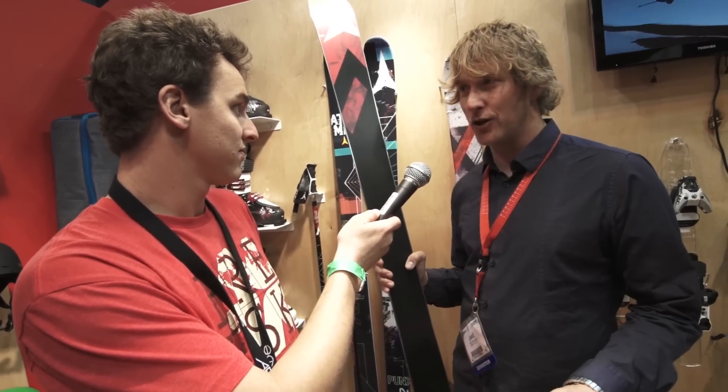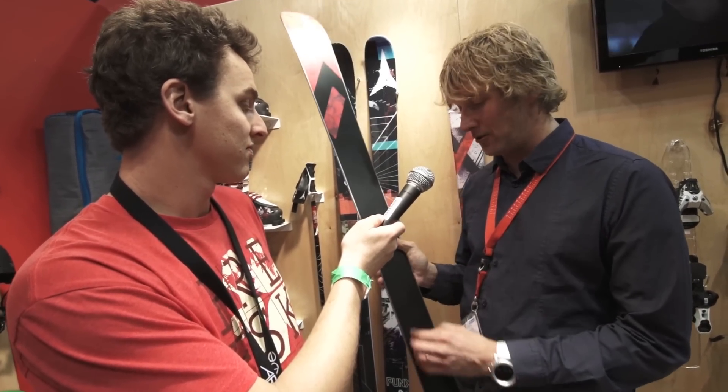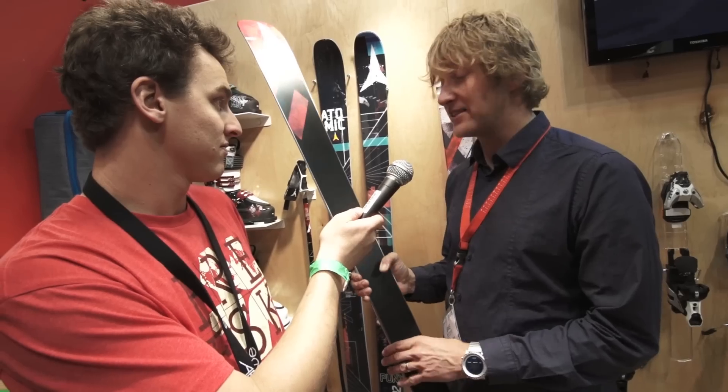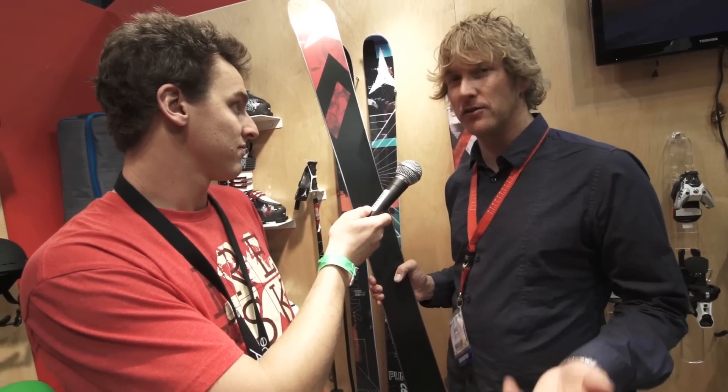Resist Edge 2.2 — kind of a durability story there as well. So a 2.2 millimeter edge, nice and thick on those rails and boxes, lots of durability. And it's actually five times harder steel than what we use in a lot of our other skis.